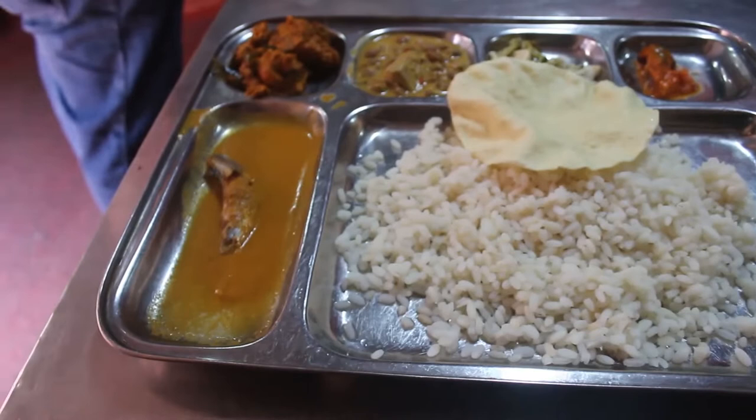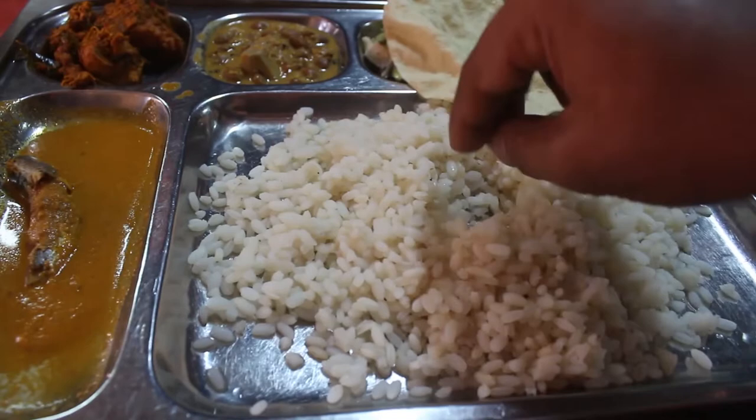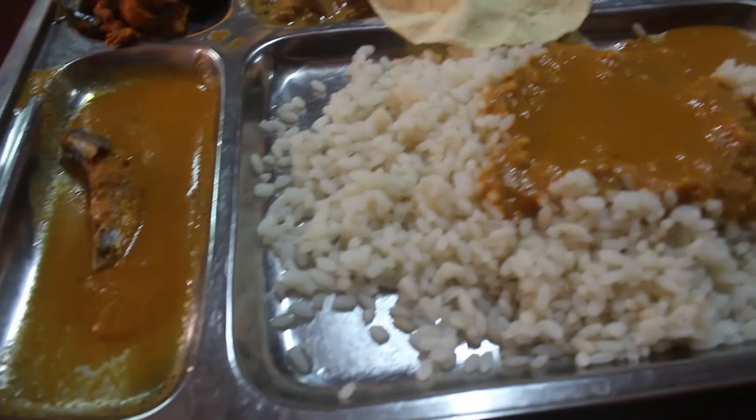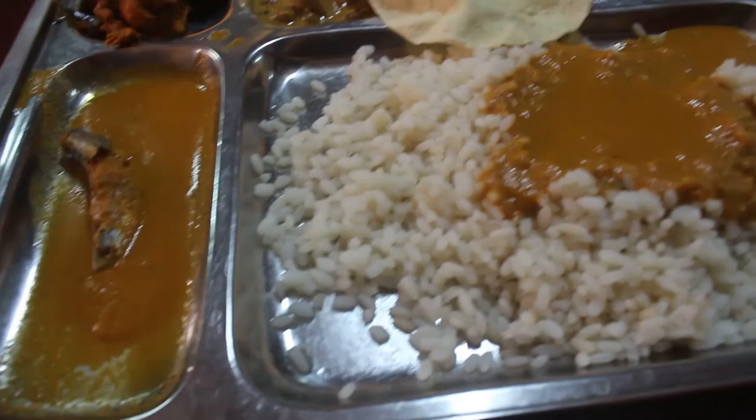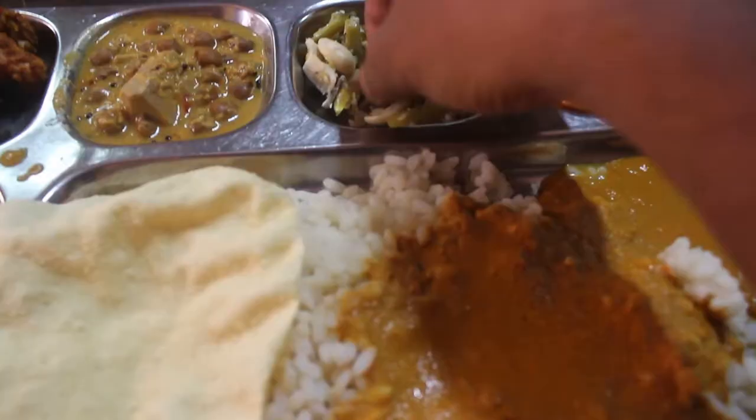If you come, you may have to wait a few minutes, but I just got my order in about 10 to 15 minutes — it was quick. So this is what I got: we have chicken sukha over here, a vegetable pickle, rice, fish curry, a papad, and a fish.